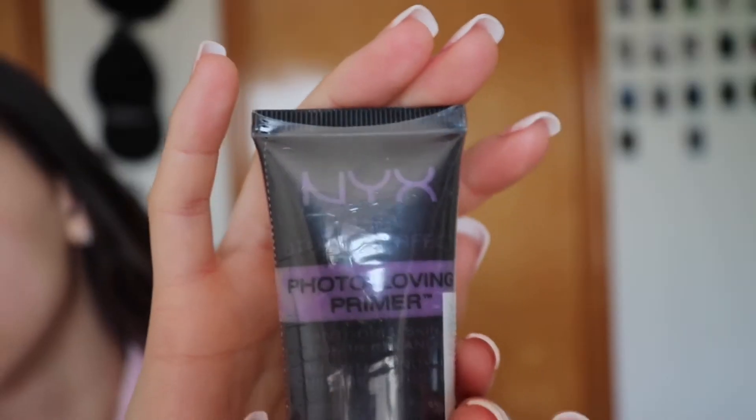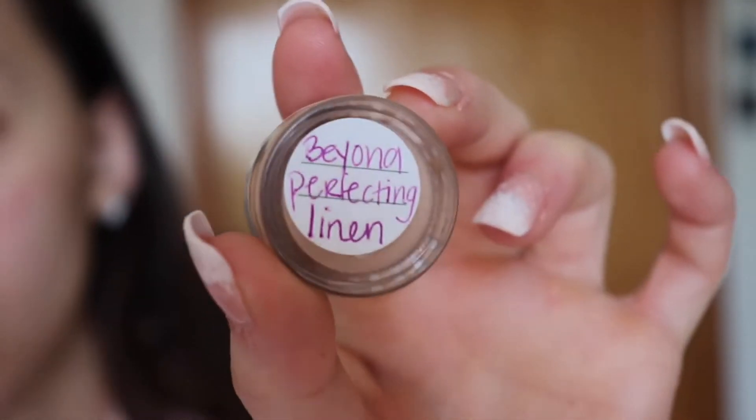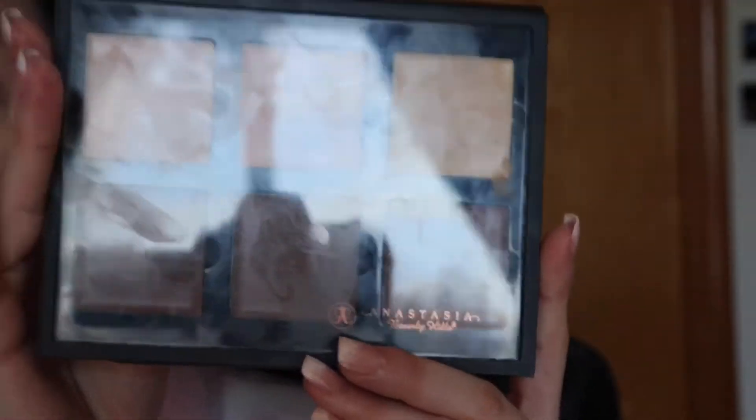So we are prepping and priming my face — because look at that acne — and then we are mixing those two together to make sure it looks perfect. And then we're going in with the sample Clinique foundation, because I'm cheap.